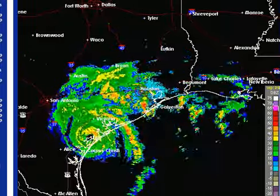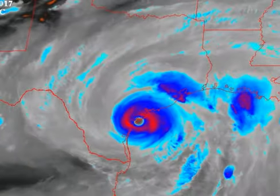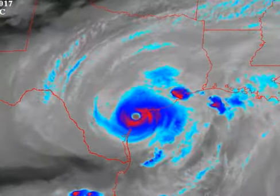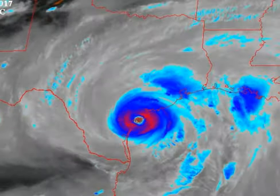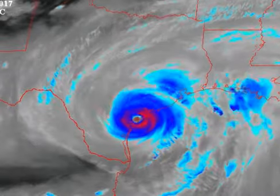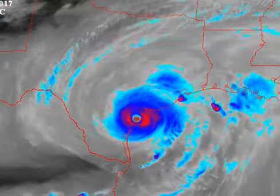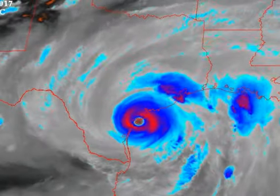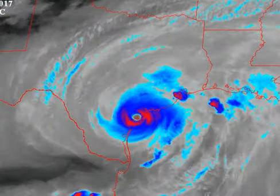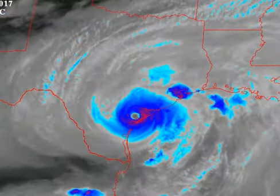We'll continue to watch it. Again, a devastating storm — Category 4 Hurricane Harvey, inland now over Texas. Still a major hurricane, the first major hurricane to hit the United States in 12 years. I'm Mike Naso from the Tropical Video Update page on YouTube. Stay tuned — we'll have more later as the Atlantic hurricane season heats up with a Category 4 U.S. landfall tonight.